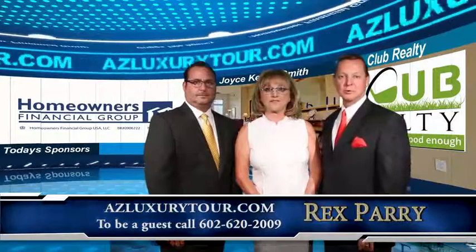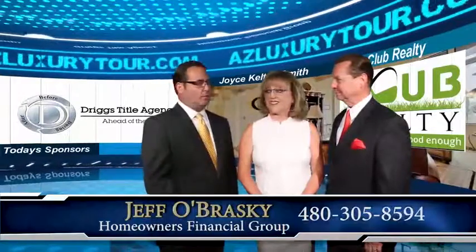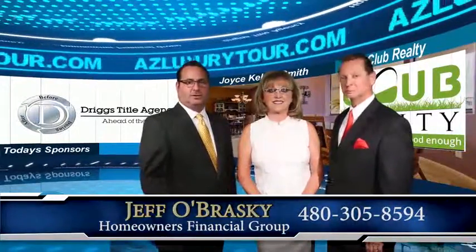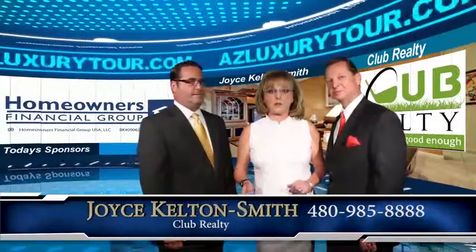Welcome back to the show. My name is Rex Perry, host and creator of AZ Luxury Tour. Our co-host is Jeff Obrasky from Homeowners Financial Group, Arizona's award-winning mortgage bank and the home for all your residential real estate financing needs. And our guest is Joyce — introduce yourself. Joyce Kelton-Smith with Club Realty.